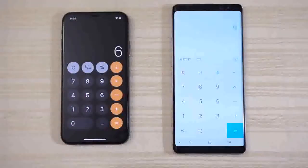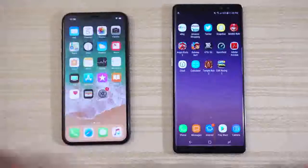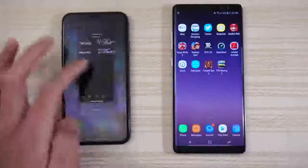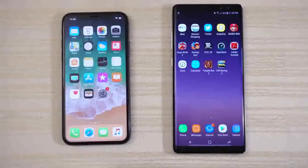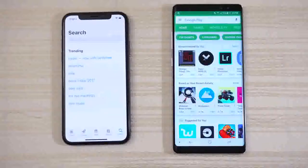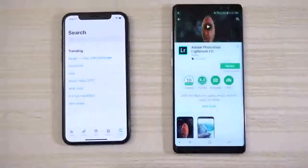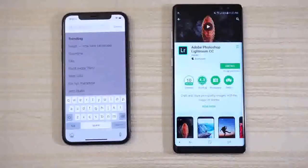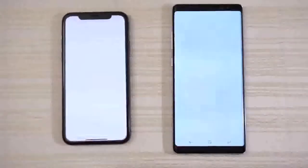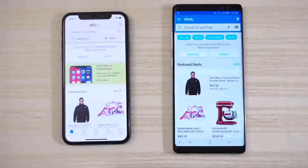Let's open the clock on both — not really sure, maybe the iPhone by half a split second. We have the Play Store and the App Store respectively. I'm going to click on this app and search for this app on the App Store, and I'll just leave it right there.